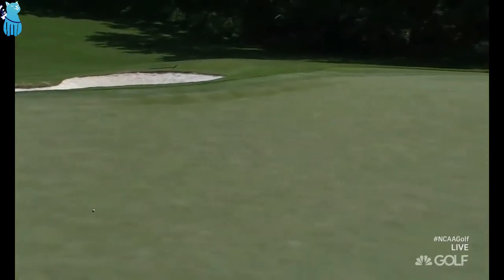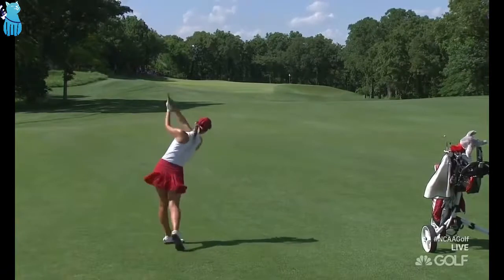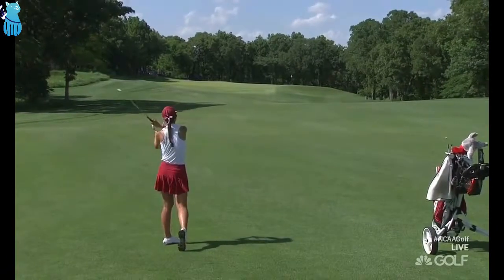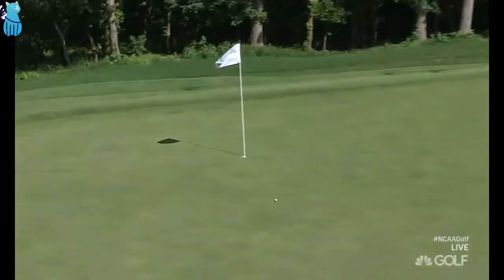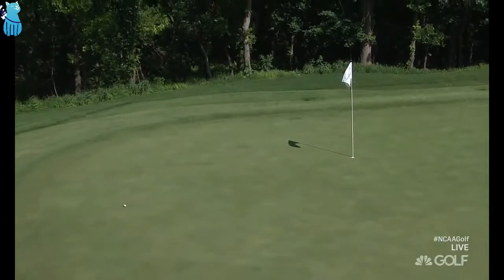It might catch that ridge, Paige. I think it... here it goes. You want to be even past the hole, Billy Ray — better than short. It certainly is. This green does also slip a little bit from left to right. And she did just that, Kurt. Absolutely well-struck.